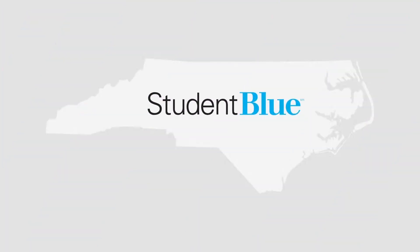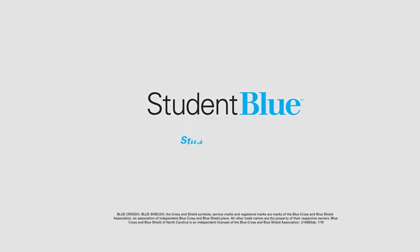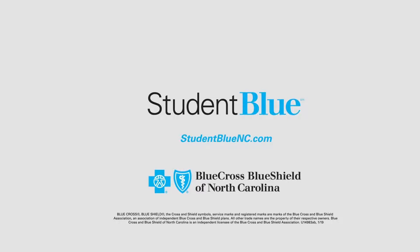At Blue Cross and Blue Shield of North Carolina, we know your students, we know North Carolina, and we know health care.